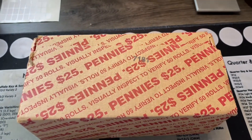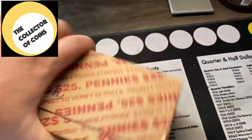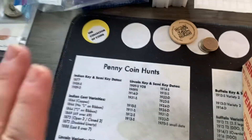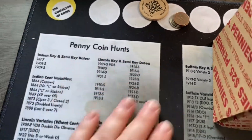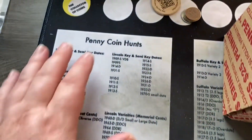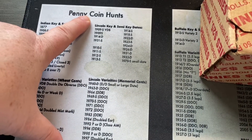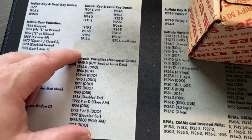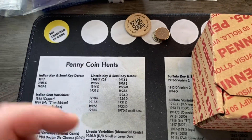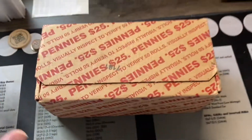Hey collectors, thanks for watching. I'm the Collector of Coins. I got a box of pennies and we're going to look for some wheat cents and anything else that's interesting. I got my coin roll hunting mat that lists all the different varieties of coins to look for across all the different denominations, but we're focusing on a penny coin hunt today. Any of these key and semi-key dates and varieties — if you want one of these mats, take a look at the description below. There's a link to my Amazon store where you can get one.